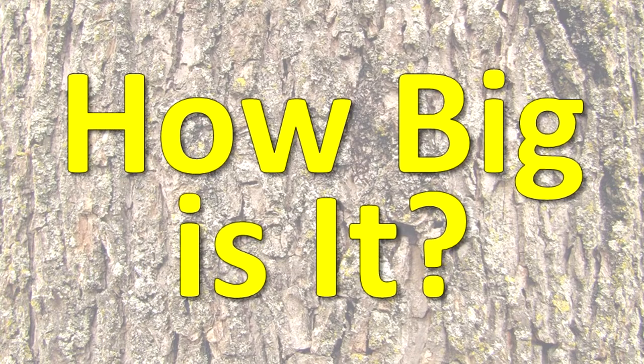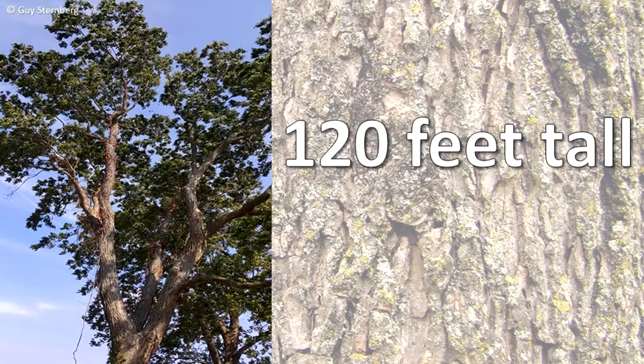How big is it? This tree may grow to 120 feet tall and have a diameter of 3 feet.